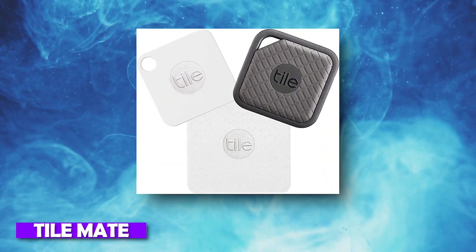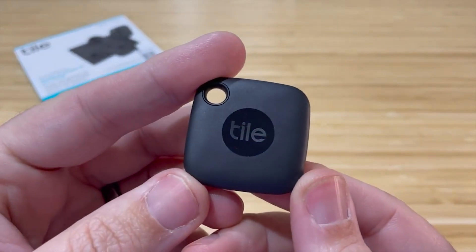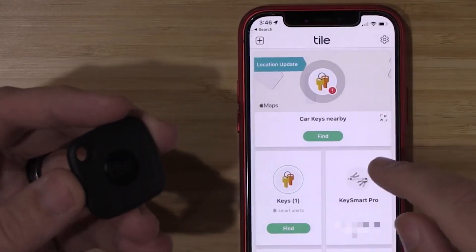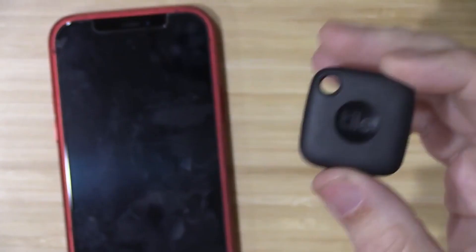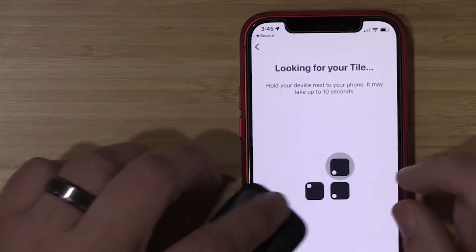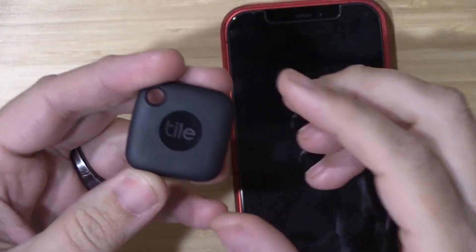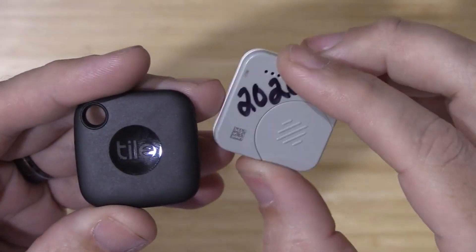Number 14: Tile Mate. Tile Mate ensures you will get your lost items. Just attach the tile to your key ring and download the Tile app on your phone. When your phone is lost, press the button on the tile to trigger a ringing sound, no matter if your phone is silent. The same way it works for keys, too. It is just $24.